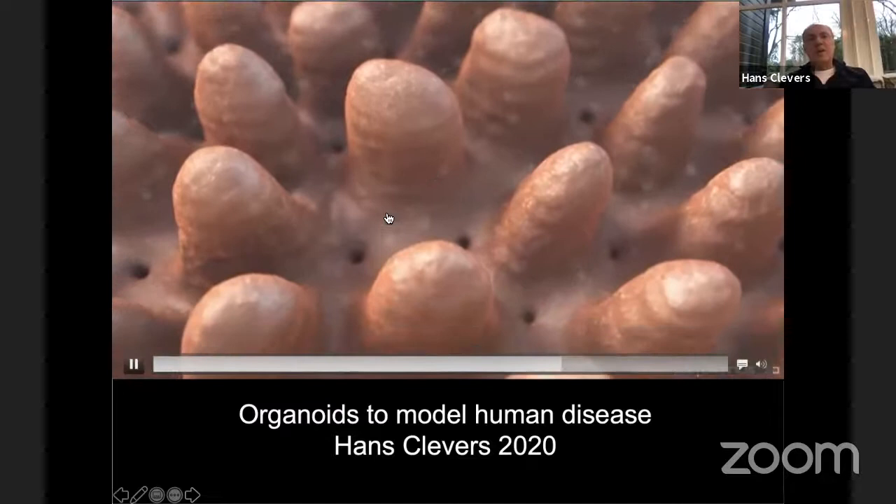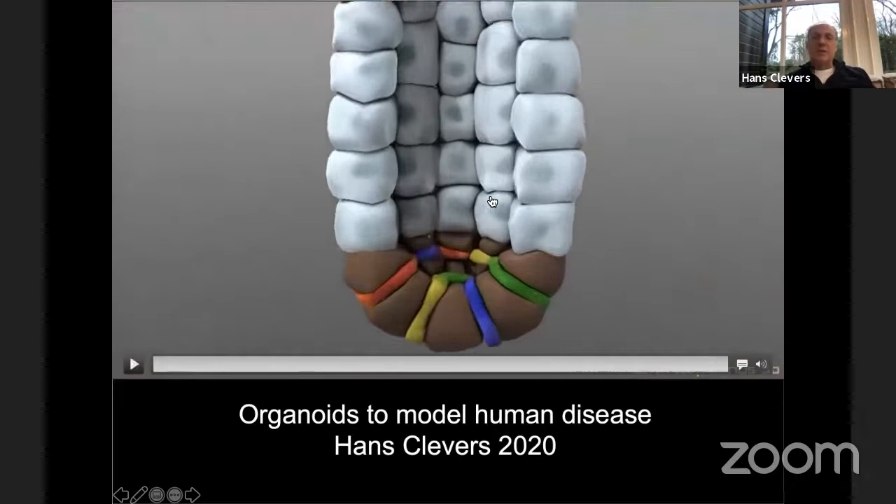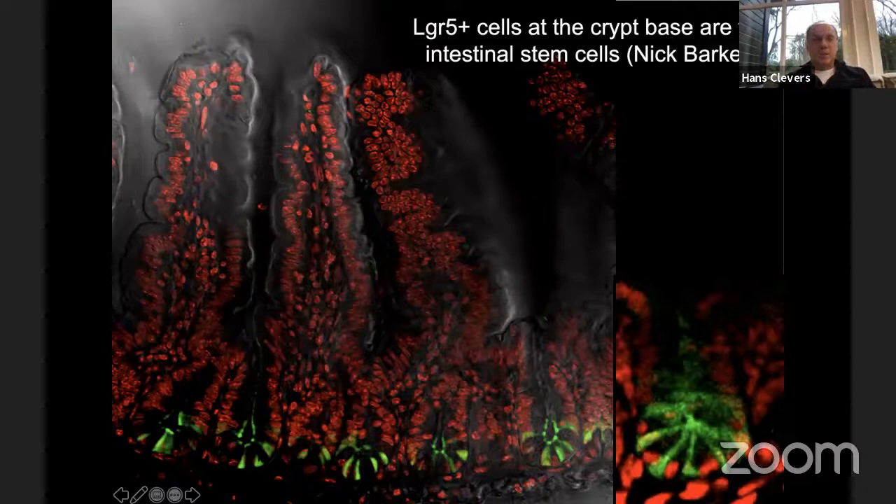What you see here is the interior of the intestine. These structures are called villi — surface extensions that help to digest food efficiently and take up nutrients efficiently. This epithelium is constantly being self-renewed by stem cells that have been elusive for a long time; they were assumed to be at the base of the crypt. We discovered them. LGR5 we found as a novel marker for stem cells.